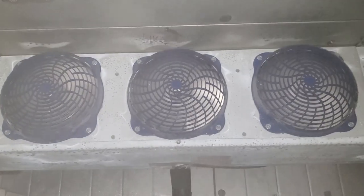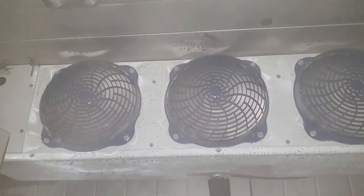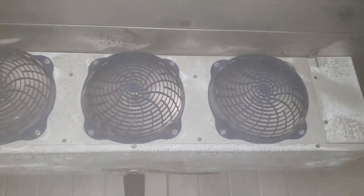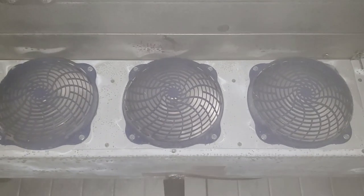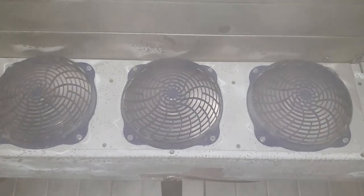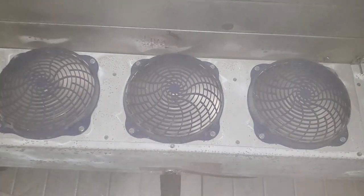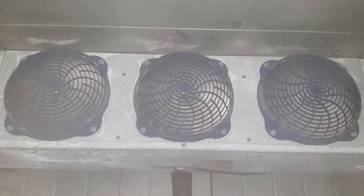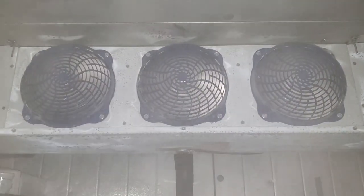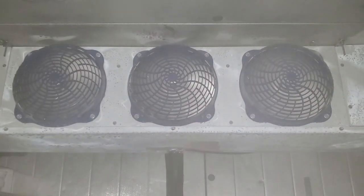We're out on a walk-in freezer today. The complaint was that the unit was not working yesterday. We called them and they said there was no power, nothing was running, so we had them check the breaker. The manager said the breaker was tripped. She reset it and it kept tripping. Come to find out, she didn't understand how a breaker trips and never actually reset it. She had to physically shut it off, then turn it back on. Once she did that, it ran and it's been running since. I came today to do a follow-up.